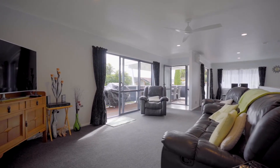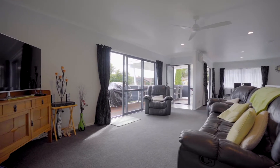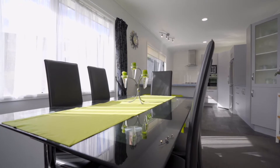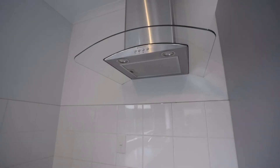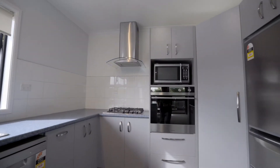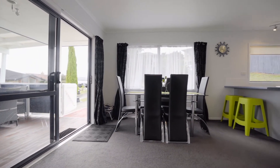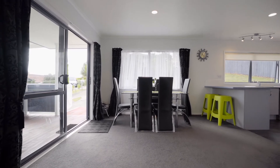The living zone is spacious and connected, allowing you to chat about your day and spend time together. With its open plan area upstairs, with the kitchen flowing into the dining and the main lounge, this also has external entry to the sun-drenched deck.